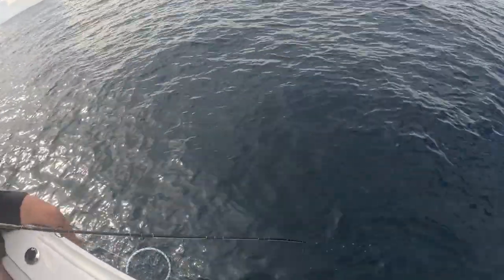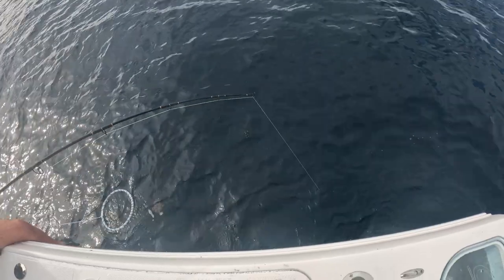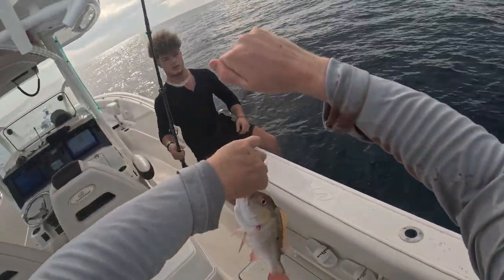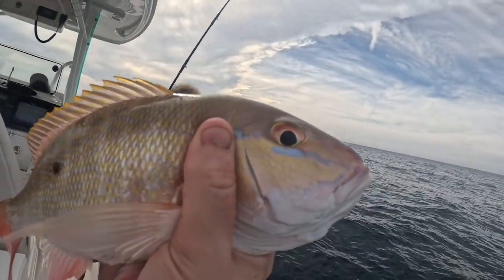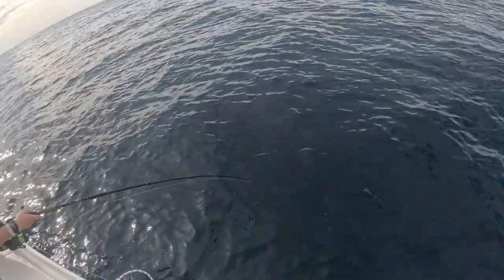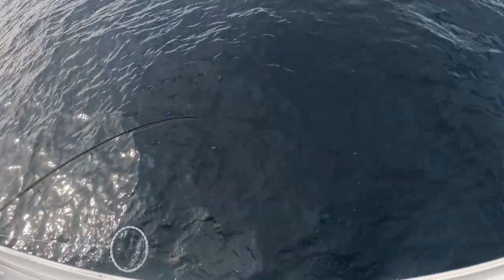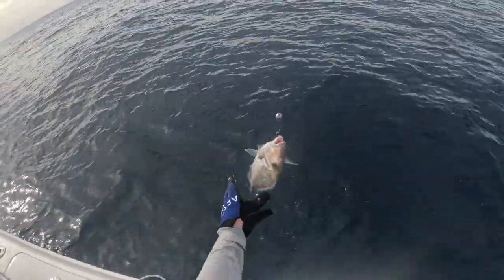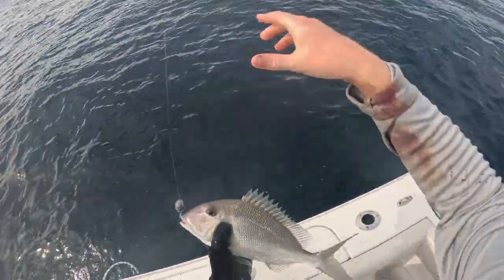Yeah, that looks like a decent one. I wonder what that is. Probably not a grouper, but probably a good snapper. That's called a mutton snapper. Nice fish. Is that dinner? So this is called a mutton snapper. That's fighting good. Maybe a small grouper — could be a decent snapper. I'm hoping for a big yellowtail or something. It's another porgy — a bigger one.